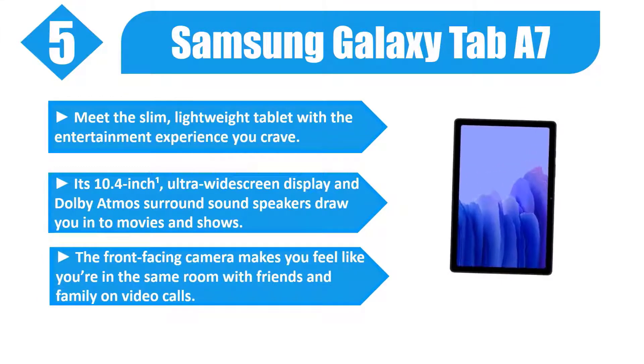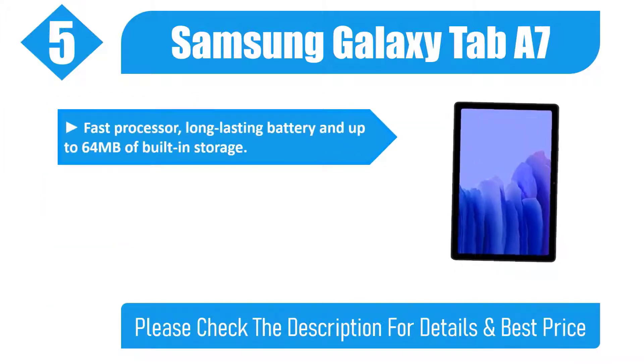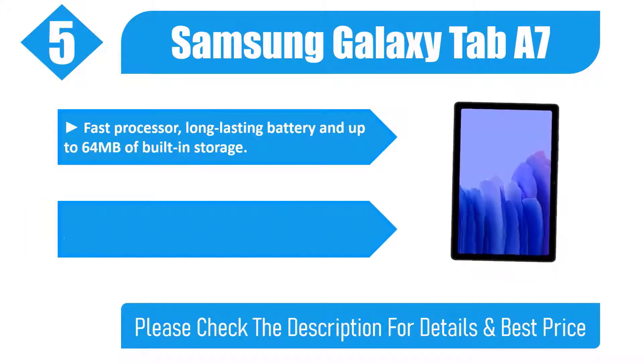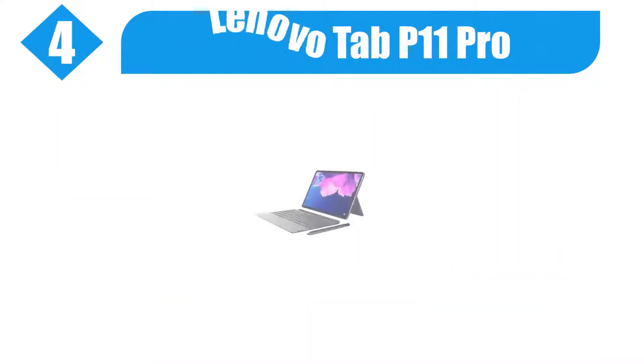The front-facing camera makes you feel like you're in the same room with friends and family on video calls. Fast processor, long-lasting battery, and up to 64GB of built-in storage. Enjoy more of what you love, from streaming and browsing to music and photos. Please check the description for details and best price.